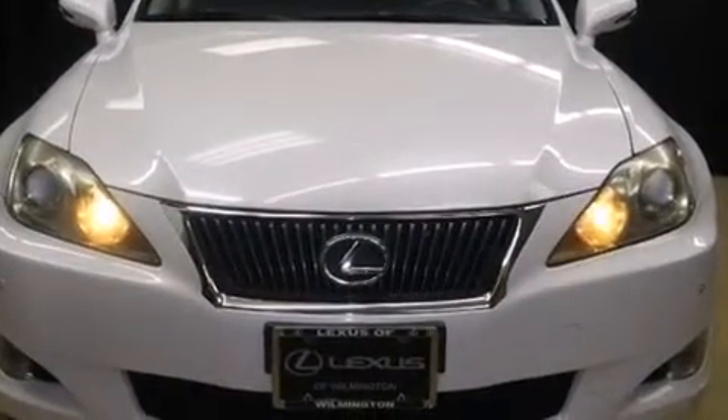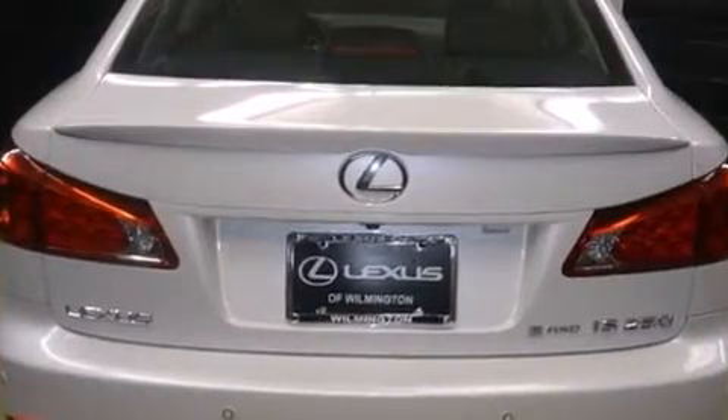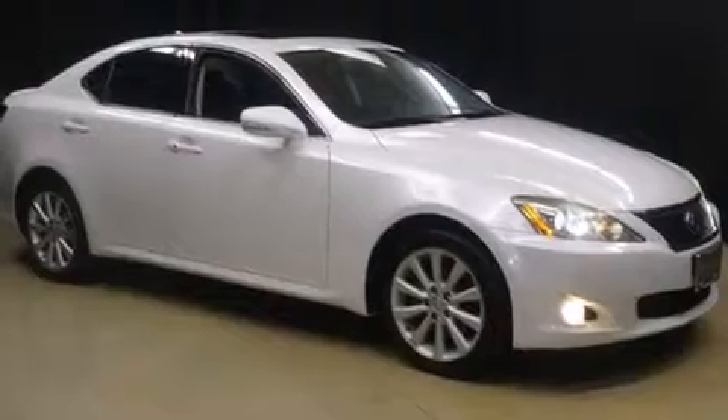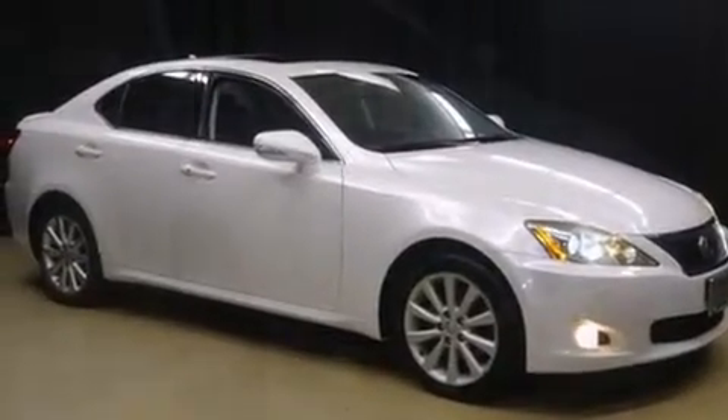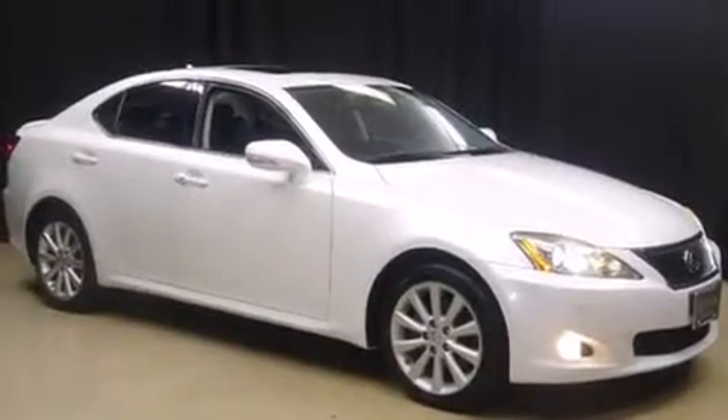Top features include remote keyless entry, leather upholstery, front and rear reading lights, one-touch window functionality, power front seats, a built-in garage door transmitter, and much more. For drivers who enjoy the natural environment, a power moonroof allows an infusion of fresh air.